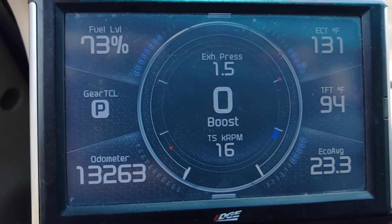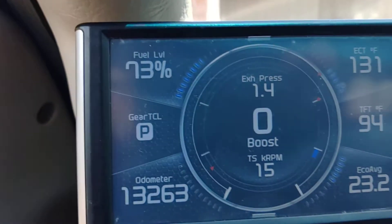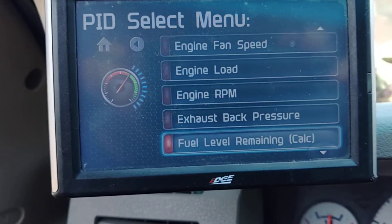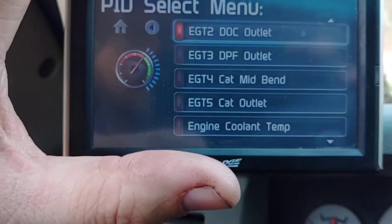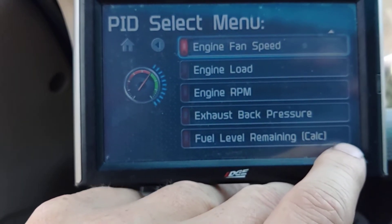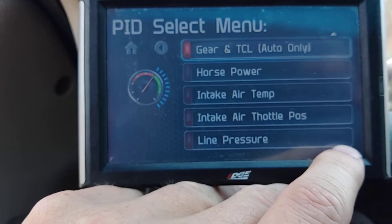It's saying 73% — pretty close. Same thing with the horsepower, load — all that now. It's translated. It's engine load, horsepower.